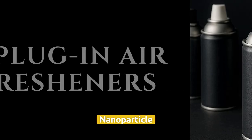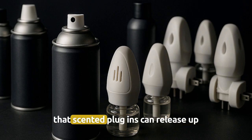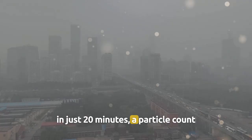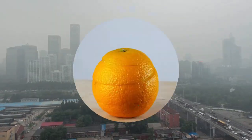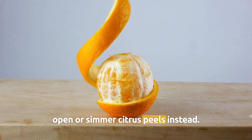Number 2: Plug-in air fresheners — nanoparticle storm indoors. Purdue engineers found that scented plug-ins can release up to 10 trillion nanoscale particles in just 20 minutes, a particle count comparable to breathing roadside exhaust, although the chemistry differs. A better choice is to crack a window open or simmer citrus peels instead.